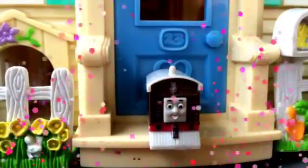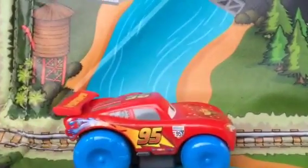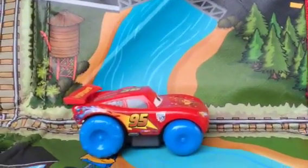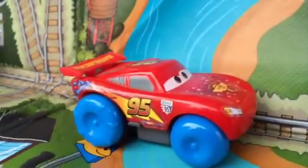I want to share this awesome location here by the water. You can see some wood and how beautiful it looks. As you can see, the water is flowing through, and here goes hydro lightning McQueen.